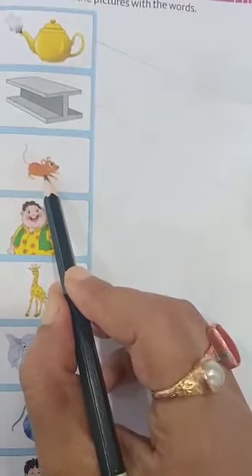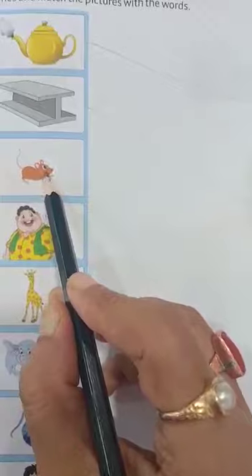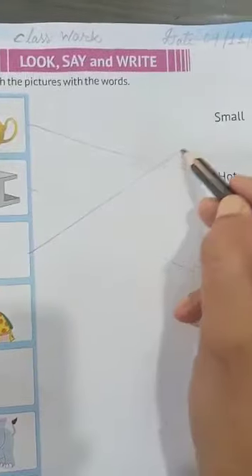Next is a rat. Rat is very small. So we have to find out the word small: S-M-A-L-L, small. See here, written small. So rat is small.